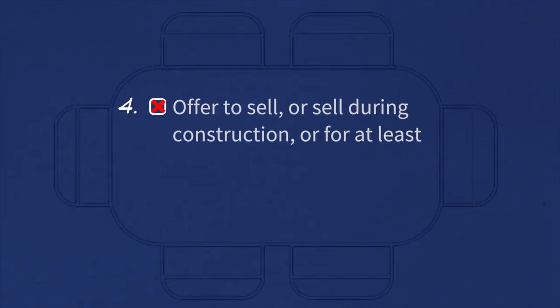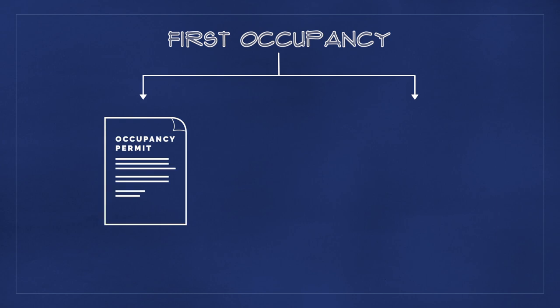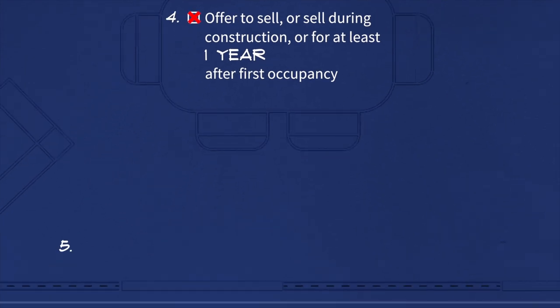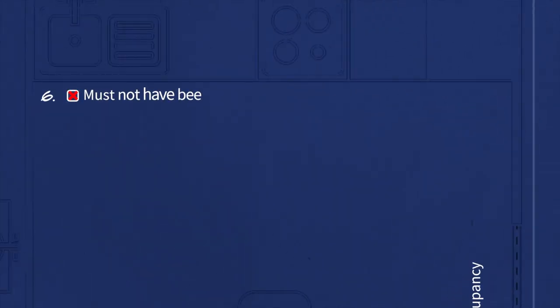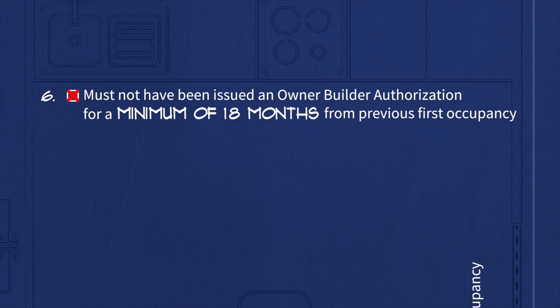4. You cannot sell or offer to sell or otherwise transfer your interest in the land either during construction or for at least one year after first occupancy. The Homeowner Protection Act regulation defines first occupancy to mean either the date of issue of the occupancy permit, or if no occupancy permit has been issued for the new home, the date in which it was first occupied. 5. You must intend to use your home for personal use for at least one year after first occupancy. By personal use, we mean residential occupancy by the owner-builder, which precludes rental use for that year. 6. You must not have been issued an owner-builder authorization for a minimum of 18 months from the first occupancy of your previous owner-built home.